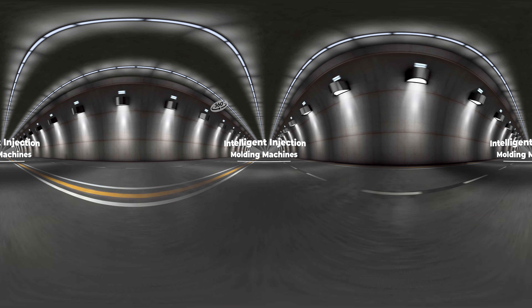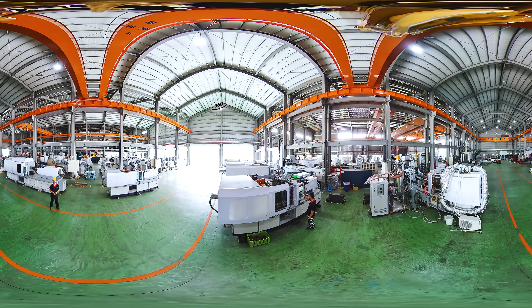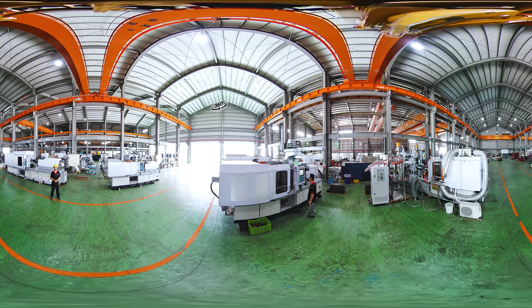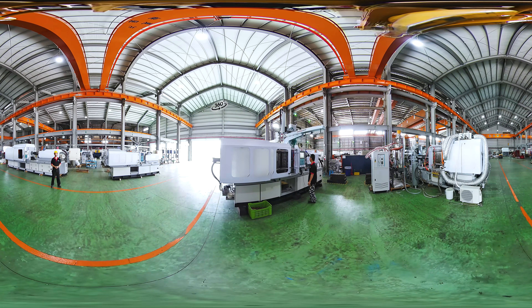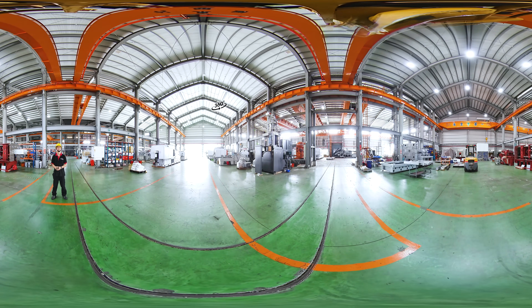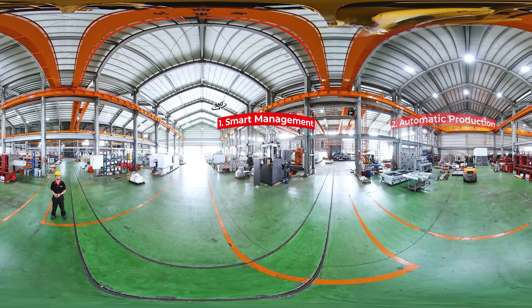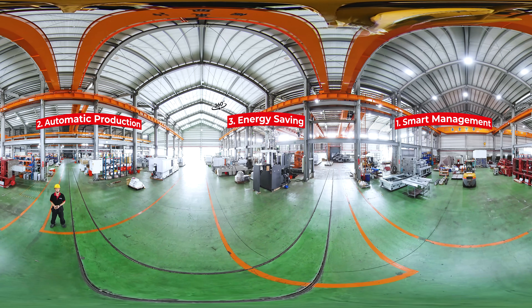Intelligent Injection Molding Machines. Huarong's Intelligent Injection Molding Machines combine injection molding, automation, and intelligent management to provide solutions to the issues caused by remote management and manpower limitations. Intelligent Injection Molding Machines have three key advantages: smart management, automatic production, and energy saving.